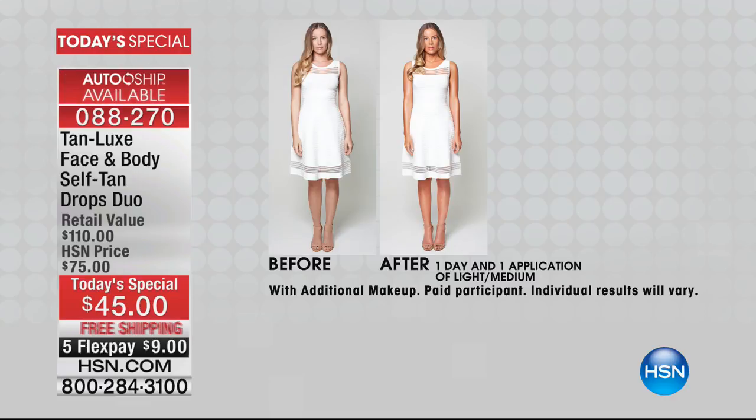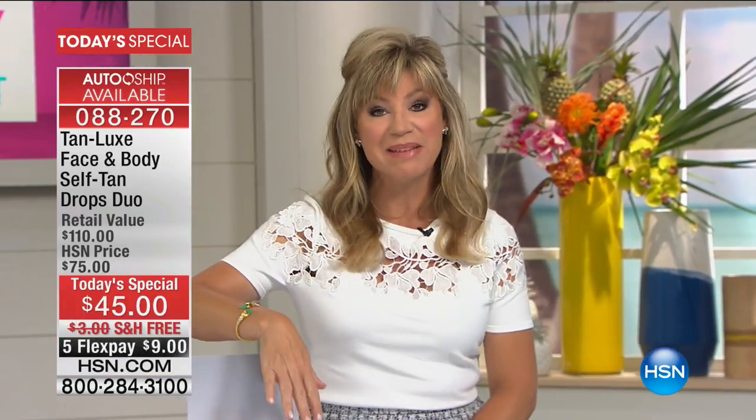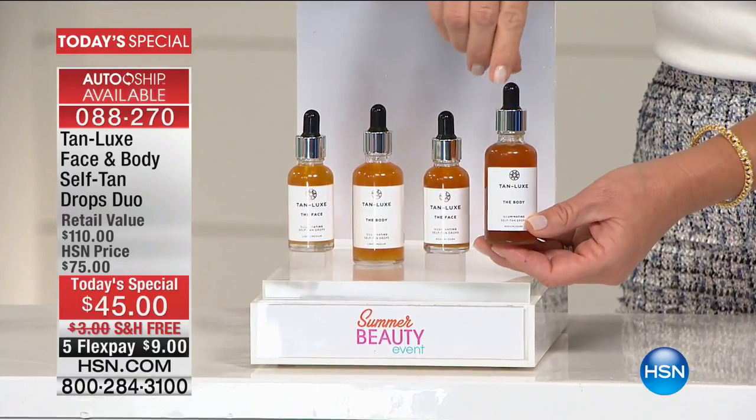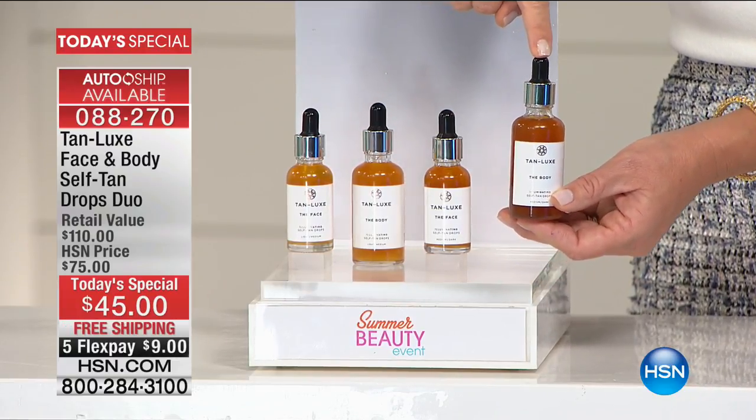Only for the HSN customer are you able to pick up the number one best-selling product for them worldwide. We have five interest-free credit card payments on single or auto ship, and for our big beauty event all beauty items are on five interest-free credit card payments as well as free shipping and handling. You just choose light medium drops or the medium deep drops — what you're looking at is a full size of their number one best-selling Tan Luxe tanning drops for the body, which sells for sixty dollars.